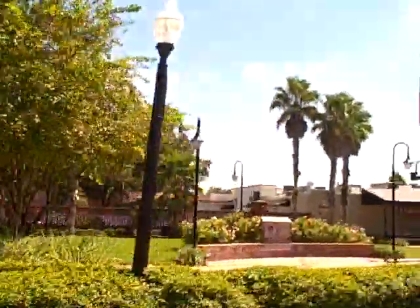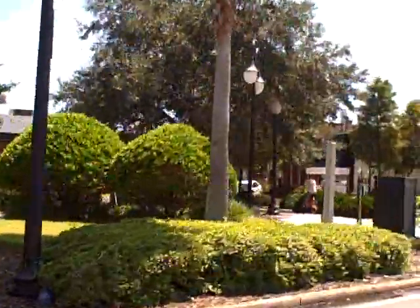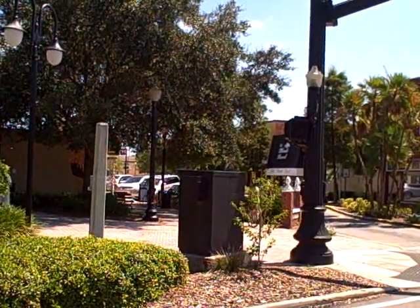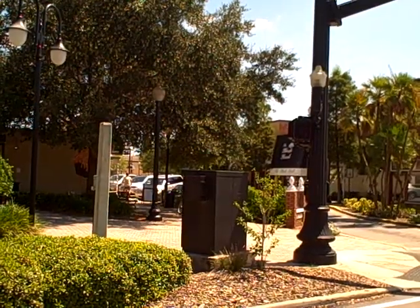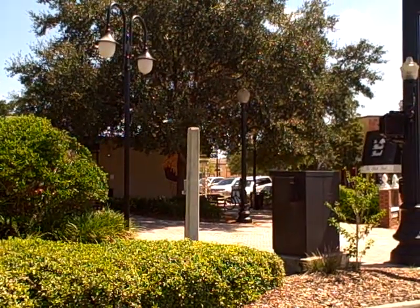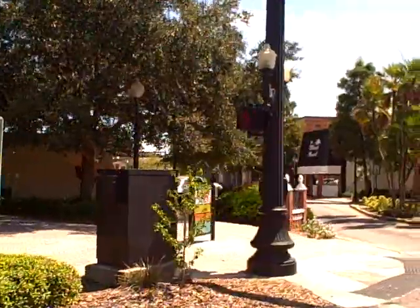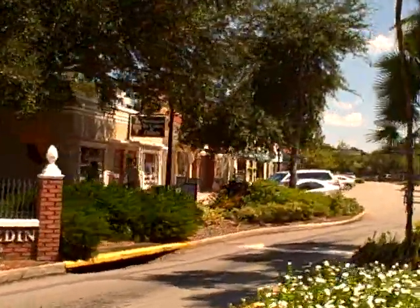Lots and lots of international visitors come here, and it's a very desirable small little main street in downtown Dunedin. It has lots of little boutique restaurants and stores, and the Pinellas Trail actually runs through Dunedin, so it makes it a very nice place to meet, stop for a coffee, and just take a tour of the beautiful buildings in the downtown area.